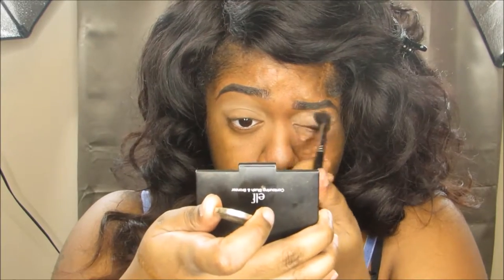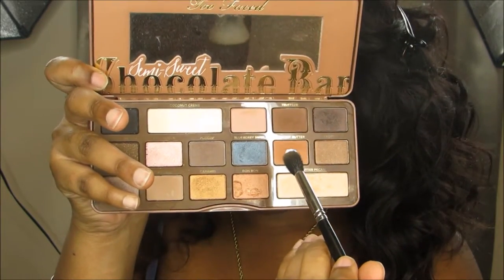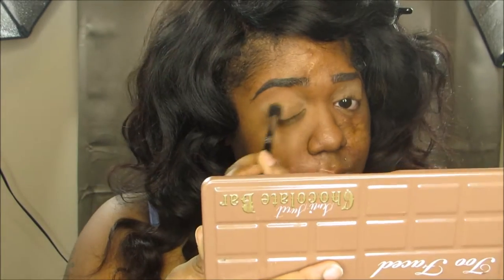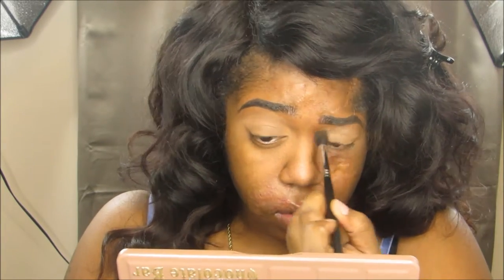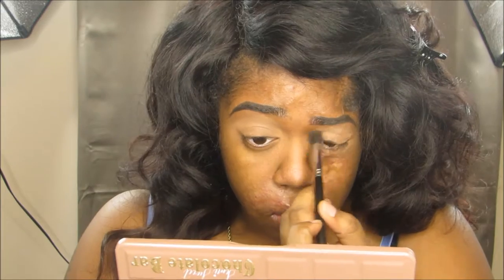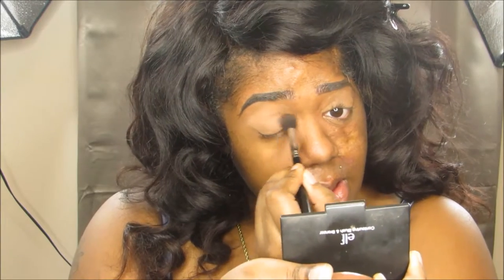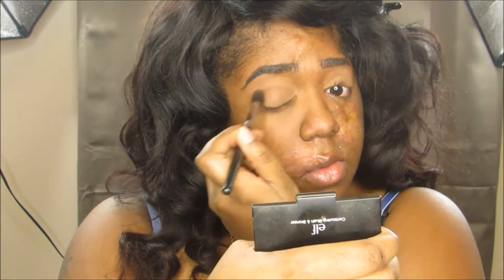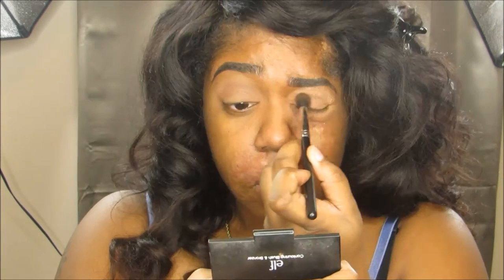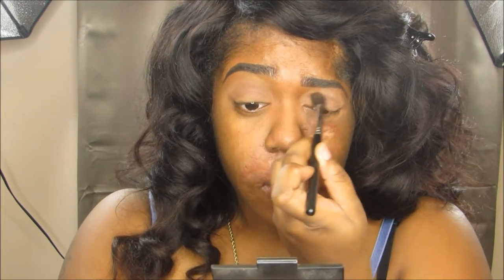Next I'm gonna use the Too Faced Semi Sweet Chocolate Bar Palette and go into the shade Peanut Butter. I love that shade — it's the perfect transition shade, so I use it a lot. It's almost gone! I'm just applying that in my crease and bringing it down a little bit towards my lid. Next we're gonna go into the shade New Terrain and apply that in our crease also, making sure we're blending out everything. I didn't feel like that shade was dark enough for the look I was going for, so I did go into the shade Timeless Taupe and applied that in my crease also.